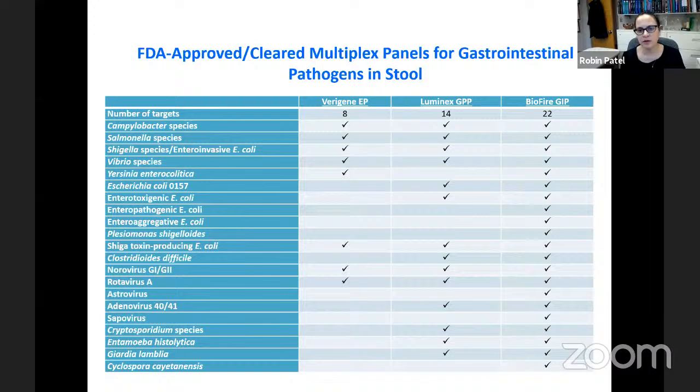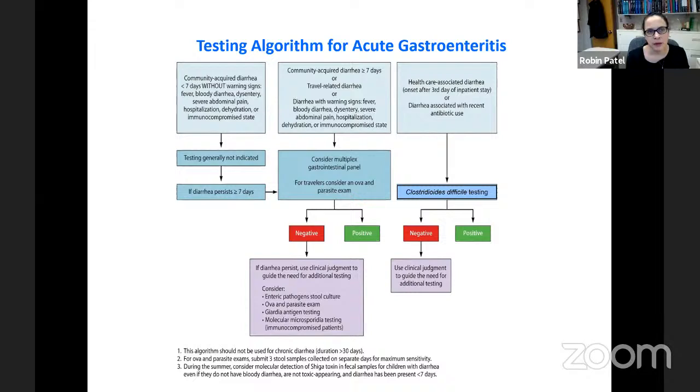I'll give a couple of examples with multiplex panels, starting with multiplex gastrointestinal panels. These aren't brand new — there are several: Varagine, Luminax, BioFire, and others. They look for a large number of gastrointestinal pathogens. When they first came out, they generated controversy. Personally, I thought this was wonderful — instead of setting up specific cultures for each bacterium, running individual nucleic acid amplification tests and antigen detections, we could do one panel and get our answer.